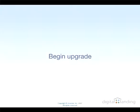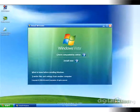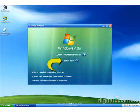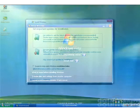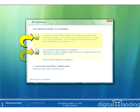You begin the upgrade process by inserting the Windows Vista Install DVD into the machine's optical drive, then selecting Install Now from the selection menu that appears on the screen by default. Once you make that selection, a prompt screen appears that lets you either elect to grab the latest updates online during installation or simply work with what's on the DVD by itself and apply updates later.